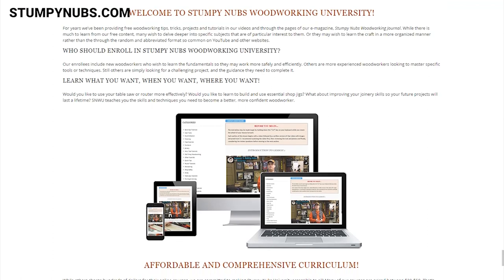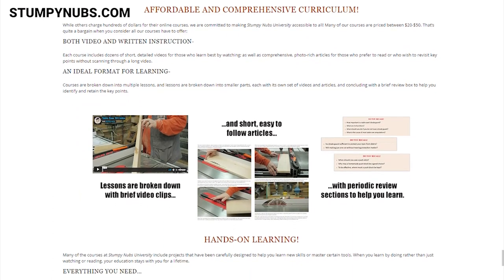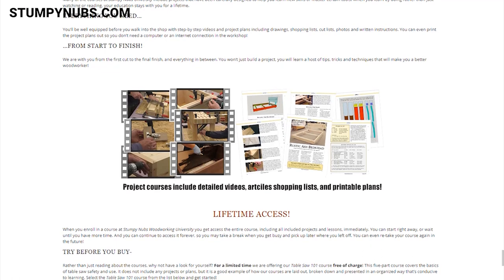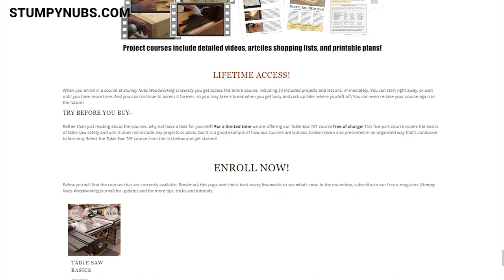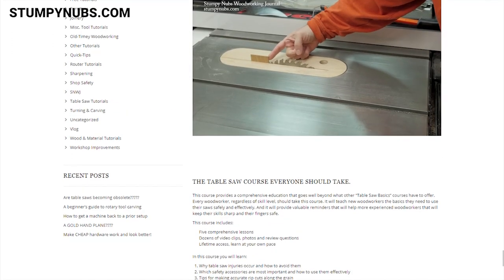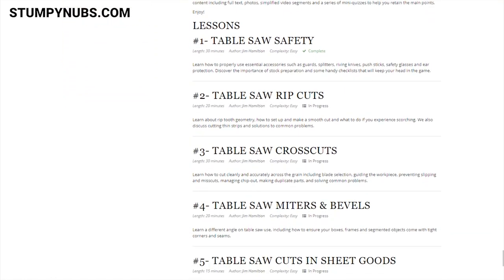We'll also have a next-level woodworking course that's more advanced for experienced woodworkers. All of these courses will be comprehensive and detailed — they'll include videos and articles, plans, cut lists, shopping lists, and things you can print out and take with you. Most importantly, they're going to be affordable, much less than other people are charging. Right now we have one introductory course online which is free: a five-lesson course on the table saw. Go click on the SNWU courses link on the main menu at StumpyNubs.com.